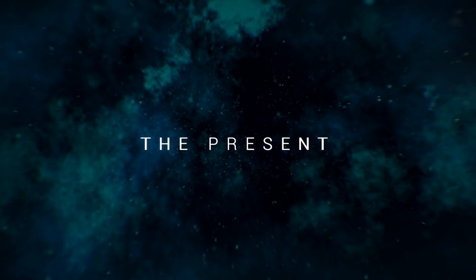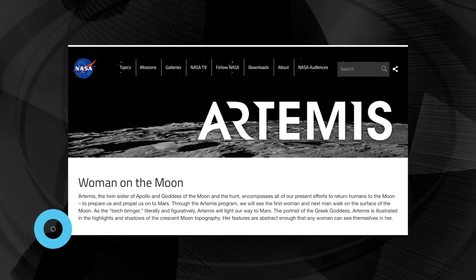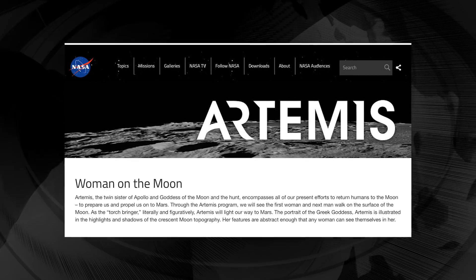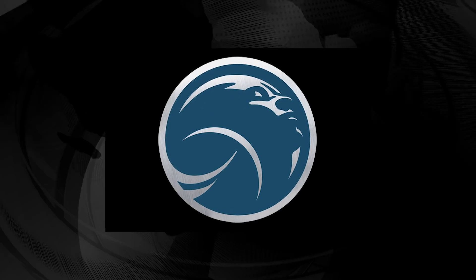Let's get started with this week's news. NASA highlights women on the moon with new Artemis program art. Artemis is an ongoing crewed spaceflight program carried out by NASA with the goal of landing the first woman and the next man on the moon, specifically at the lunar South Pole region by 2024. This Artemis logo looks a lot like the Apollo mission logo, but this time it's the goddess of the moon — Artemis.